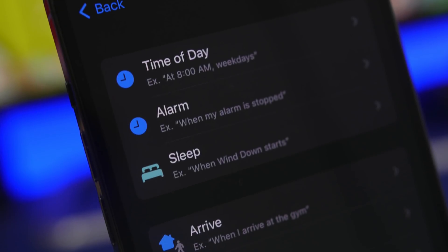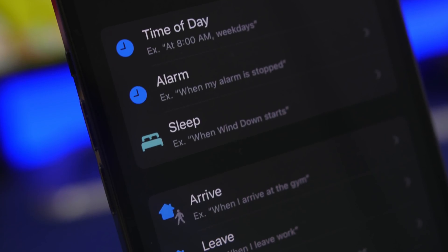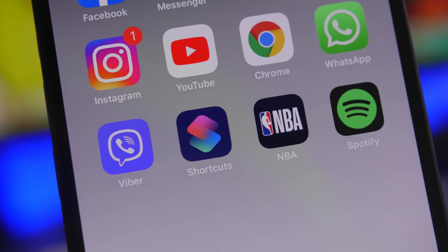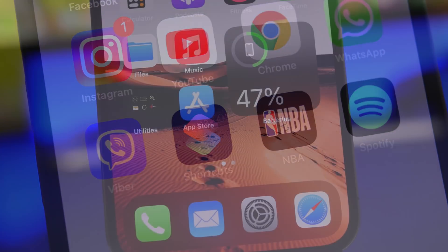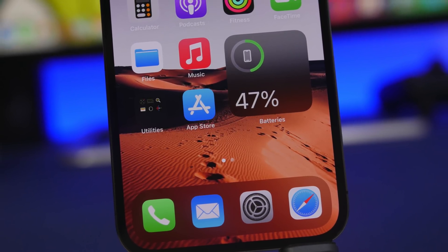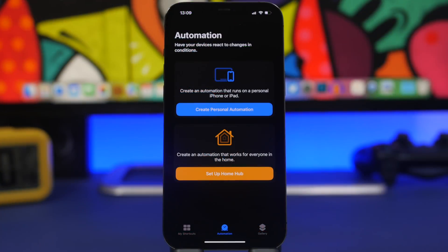Hey, what's going on everyone, this is Airy Views back with another video. Today I will show you guys 10 iPhone automations that I believe every iPhone user must have on their device in 2022. These are super useful and will make your life way easier by automating things. We're starting things off with the Bluetooth, Wi-Fi, cellular data and stuff like that.